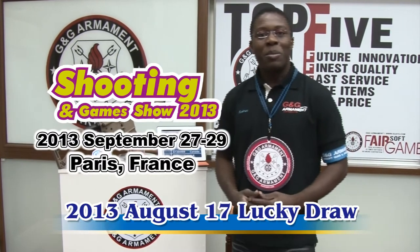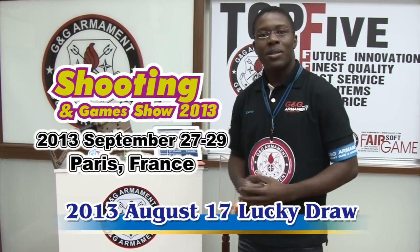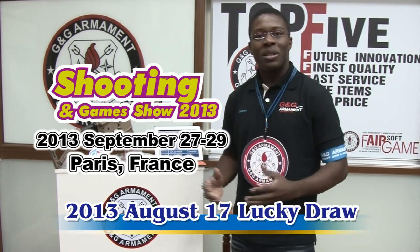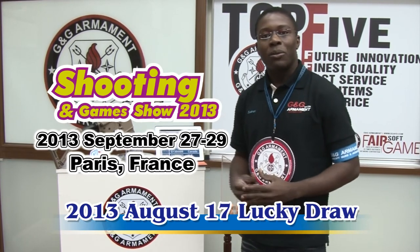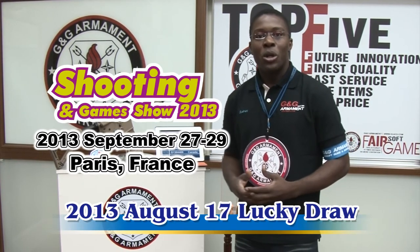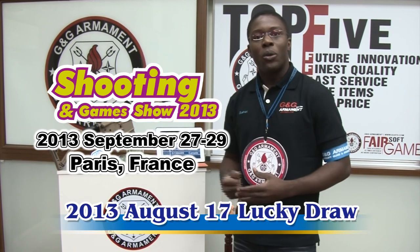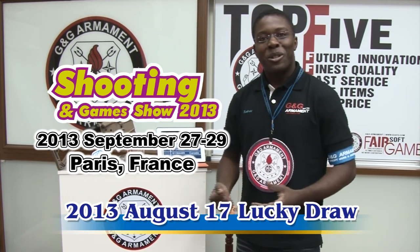Please remember that every month we have the same activity and you still have your chance to win the next lucky draw. Remember that next year on March, we will have the final one where you will get this opportunity to come to Taiwan for free. Also, G&G will be part of an event in France on September 27th — it's a shooting game show — so if you have the time, please come and join us. You can go to our website and keep in touch with us on our Facebook page. Thank you very much.